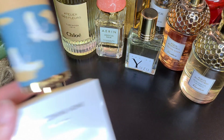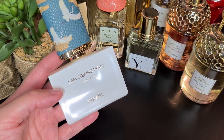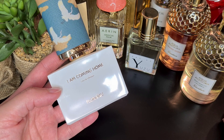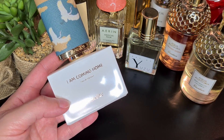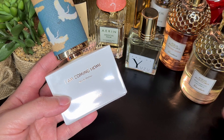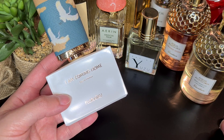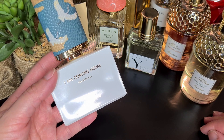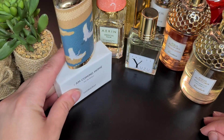My next fragrance is I'm Coming Home by Floraiku. It reminds me a lot of Bergamote de Calabria because I believe it has citrus — maybe lemon or bergamot — in the opening, plus ginger and cardamom. But this one is less juicy and sweet, more on the aromatic spicy side. It also has tea notes, which help with longevity, though it's still not extremely long lasting. The tea note here is quite comforting and I really enjoyed it.